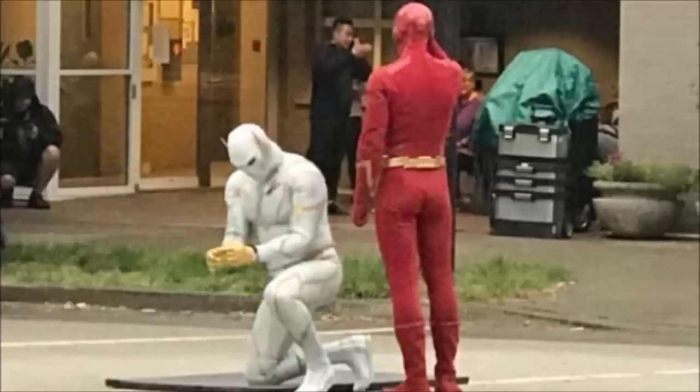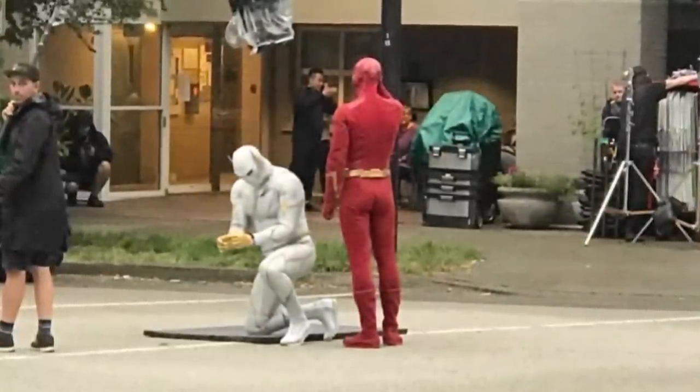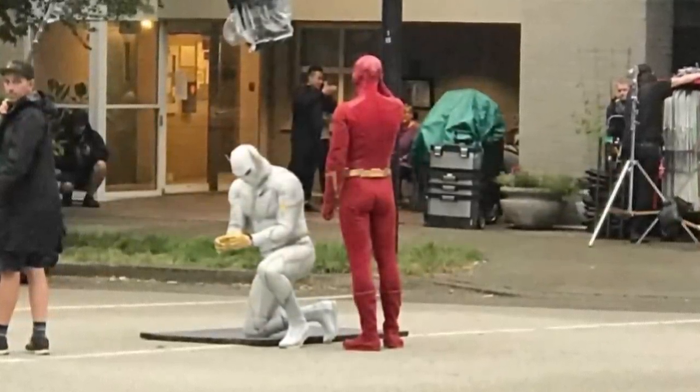Moving on to the next photo of Godspeed — we see him in handcuffs with his mask still on. This leads me to believe that the next shot Barry rips his mask off, because this is the point where he gets the cuffs put on. You can see the mat on the ground where he's been kneeling. They're both in their speedster costumes, so obviously Barry's stopped him mid-race. Godspeed in episode one — get hyped for that.